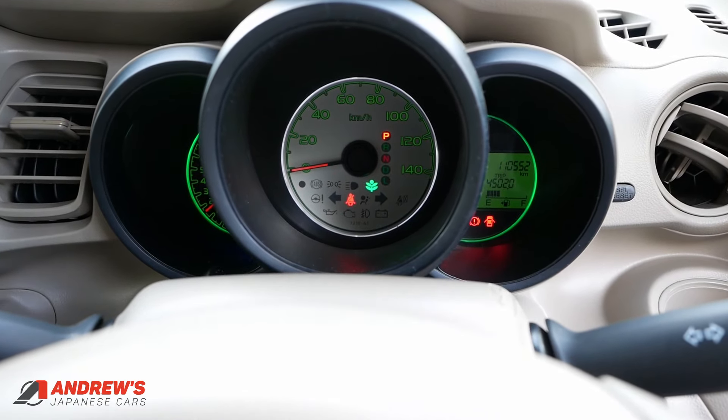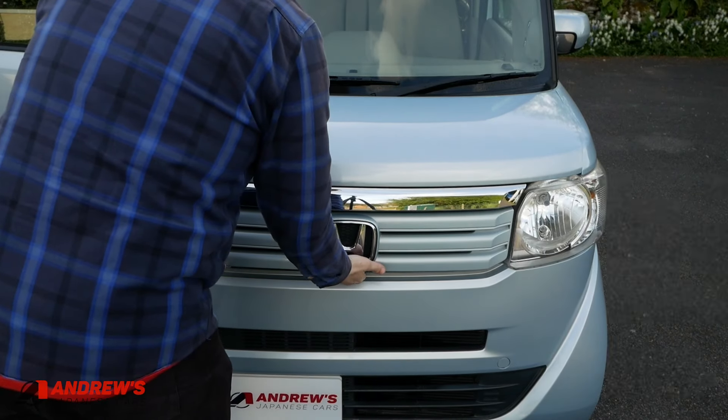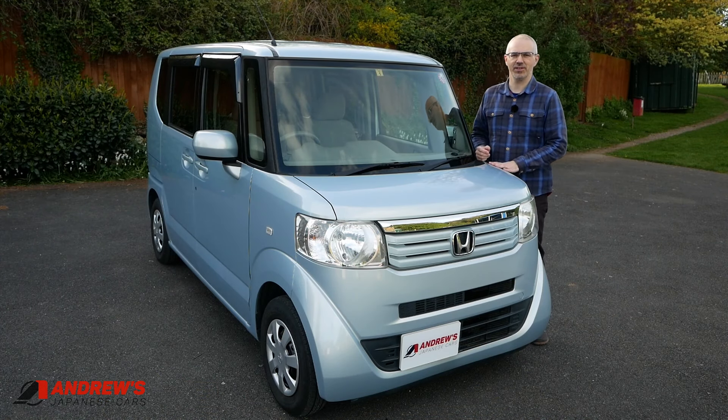Let's have a quick look under the bonnet. I'm not really one for polishing engine bays so there's a little bit of dust, but there are no leaks, the engine sounds good, and it's been serviced as I said. This is a cracking little engine — Honda are no strangers to making decent small petrol engines, as I'm sure you're aware.